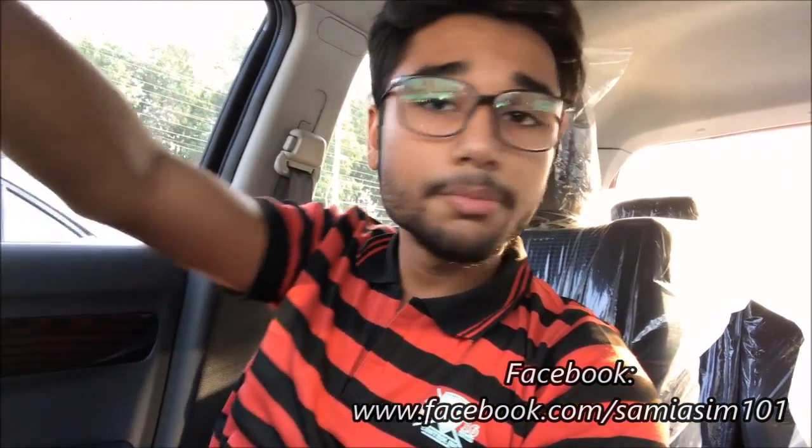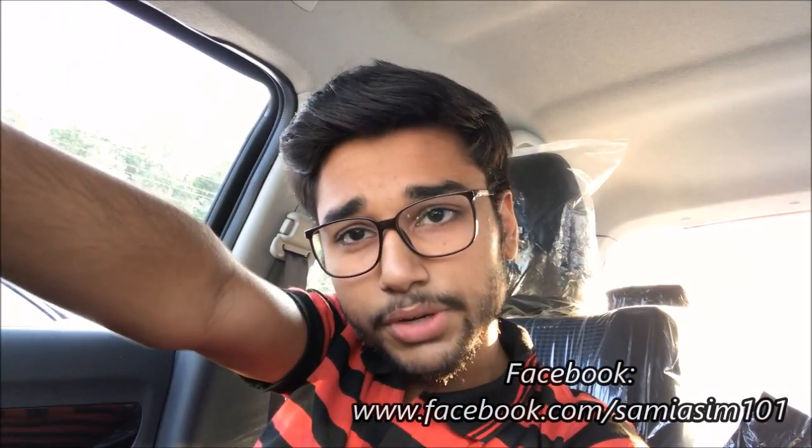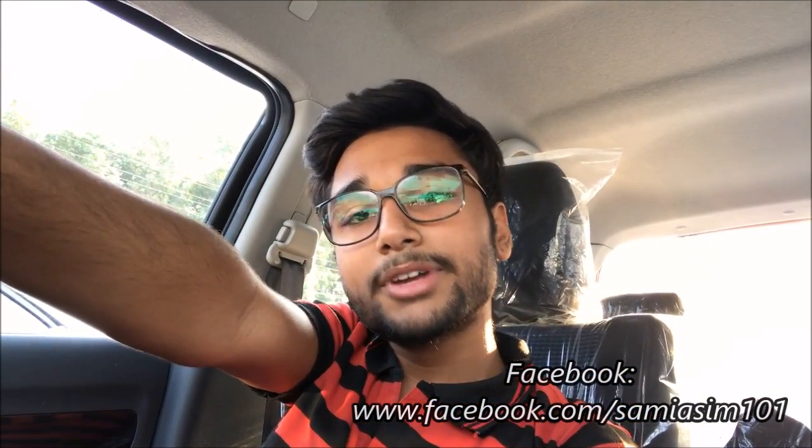If you like my video, please like and subscribe. Follow me on Instagram and like my new Facebook page. Thank you so much for tuning in. See you in the next video. Take care. Allah Hafiz.